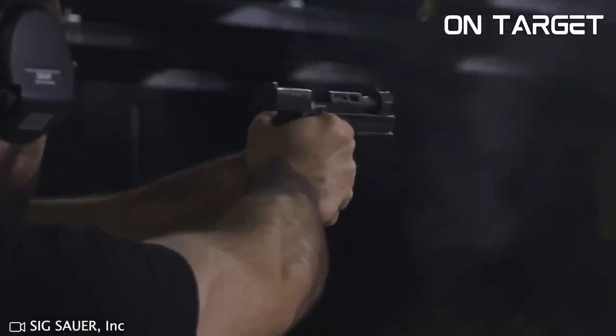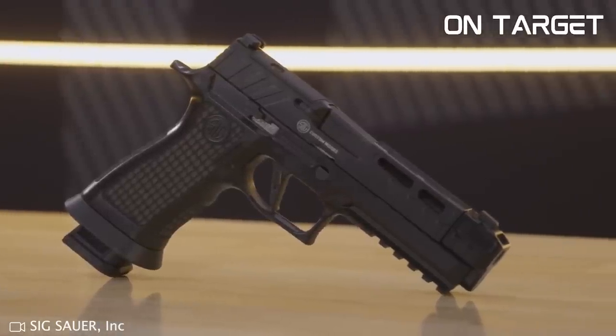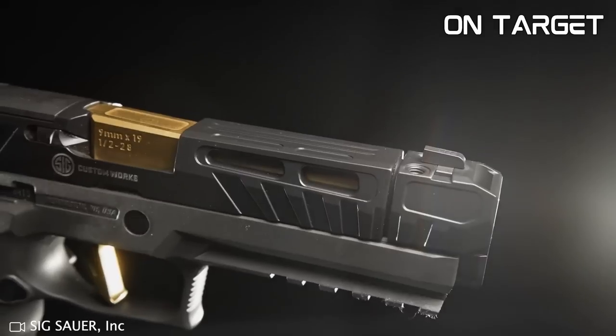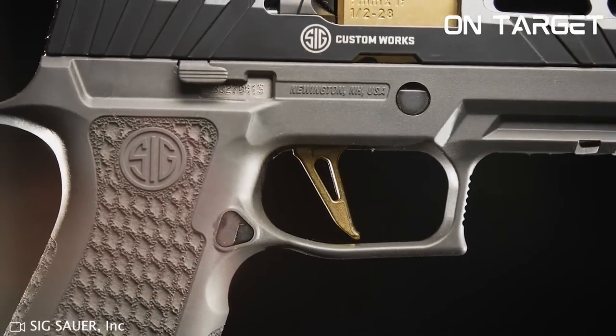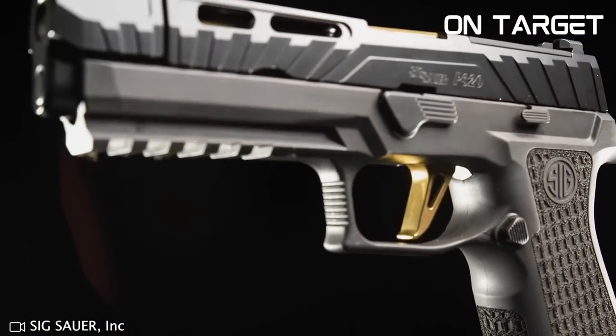The P320 Spectre Comp is also highly customisable, featuring interchangeable grip modules and sights that can be swapped out to fit your preferences. Its only drawback is its price point, which is on the higher end of the spectrum. But if you're looking for a top-of-the-line firearm that will last for years and perform at the highest level, the P320 Spectre Comp is worth every penny.